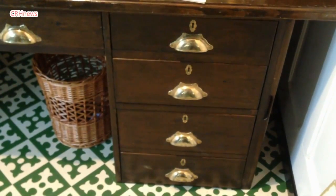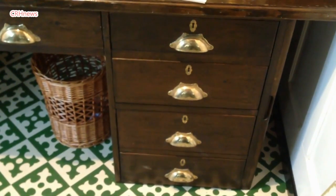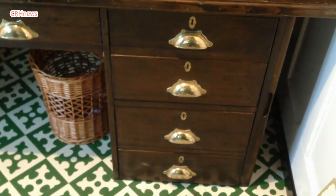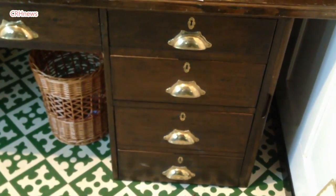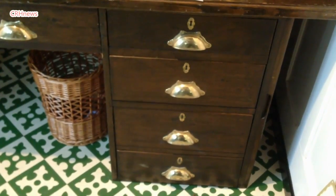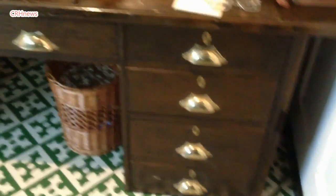These drawer handles have got the name stamped on the back of them. Unfortunately I only had two, so I had to send off and get copies made to have the full set. If you look at the quite good picture of the Olympic, you will see that it has these type of drawer handles, which are quite unusual in that they're fairly large.